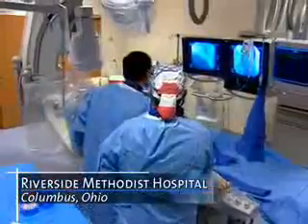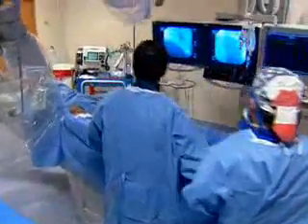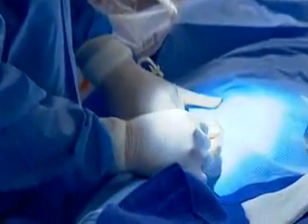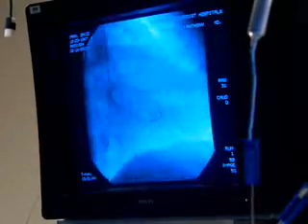This scene is one you'll find repeated at hundreds of hospitals across the nation every day. It's called cardiac catheterization. Doctors use a thin tube which is fed through the blood vessels up to the heart to get a better view of how the heart is functioning.